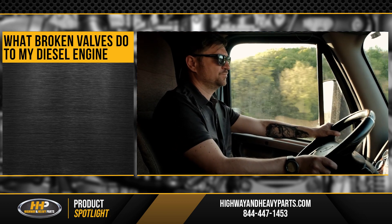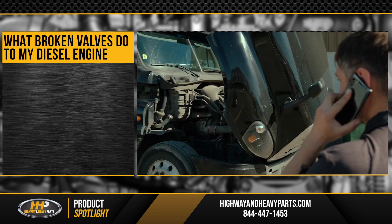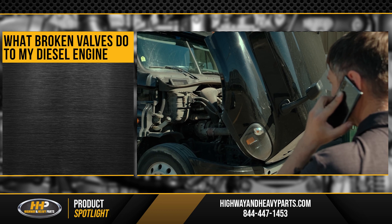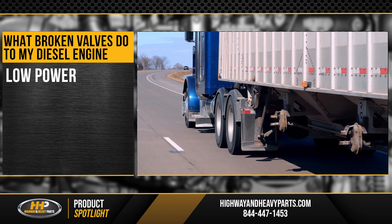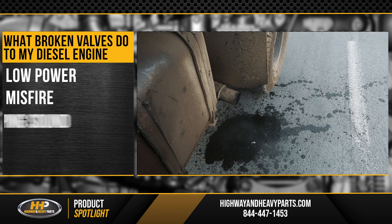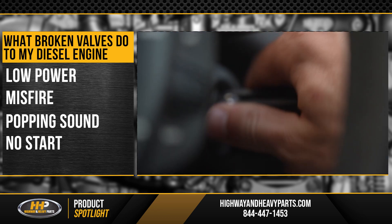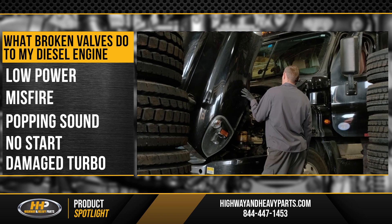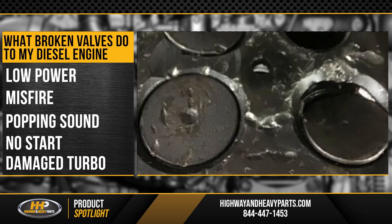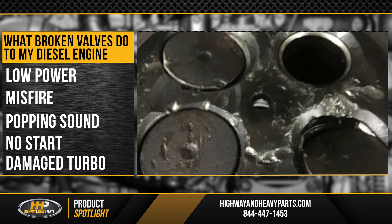This probably leaves you wondering: how can you tell if you have a broken valve in your engine? If you're experiencing this failure, you might notice some of the following symptoms: low power, misfire, popping sound from the intake or exhaust, no start, or a damaged turbo. If you notice any of these symptoms, you might have a broken valve, which can impact the overall health of your diesel engine.